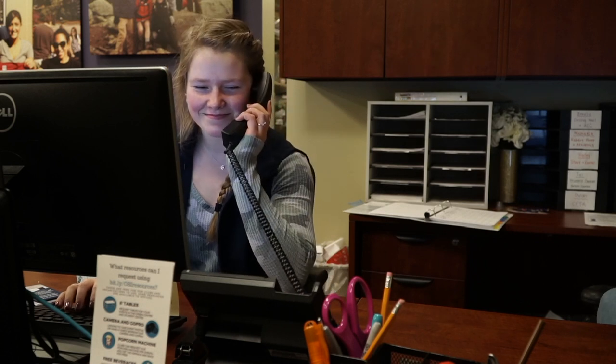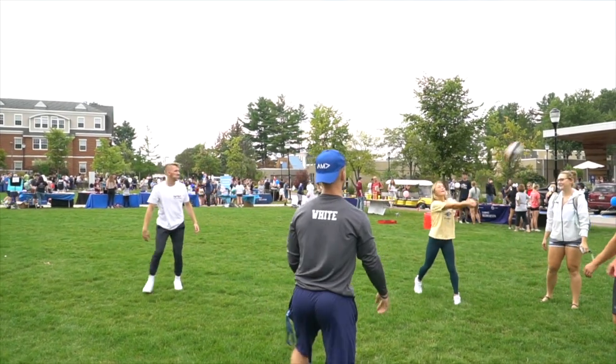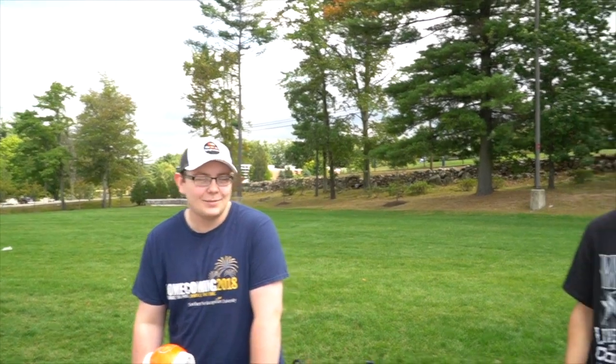Right behind me we have our club resource center. This houses all of the different clubs and organizations we have here on campus — it's a great place to go if you want to start a club or have any questions. We have over 75 clubs and organizations, so there has to be something for everyone.